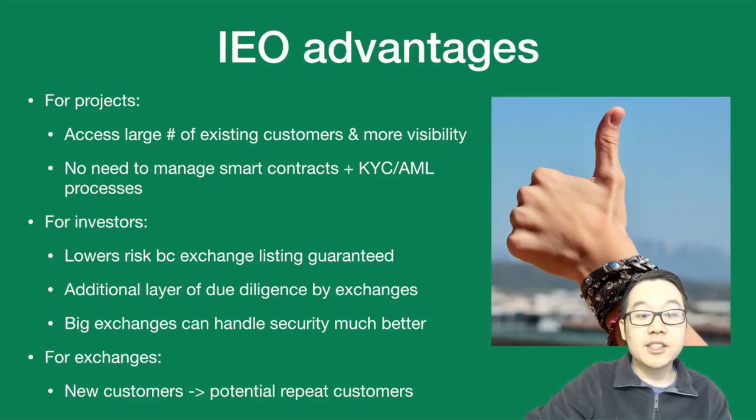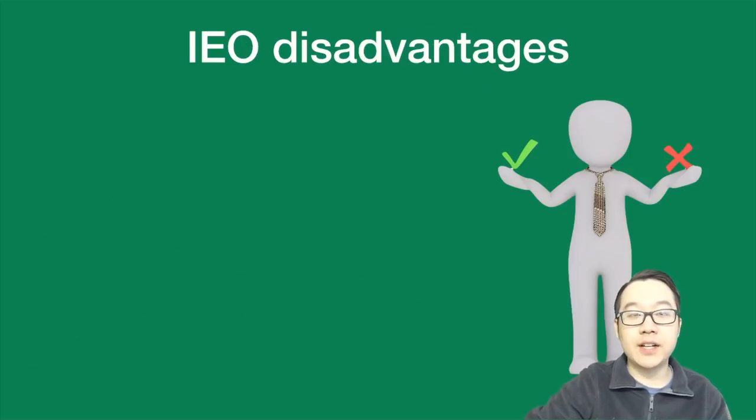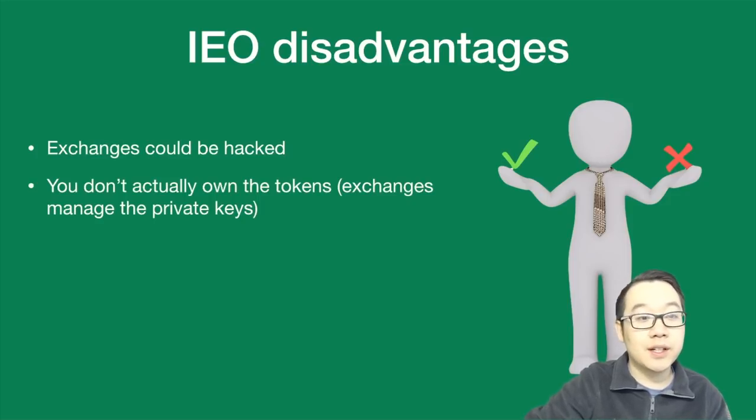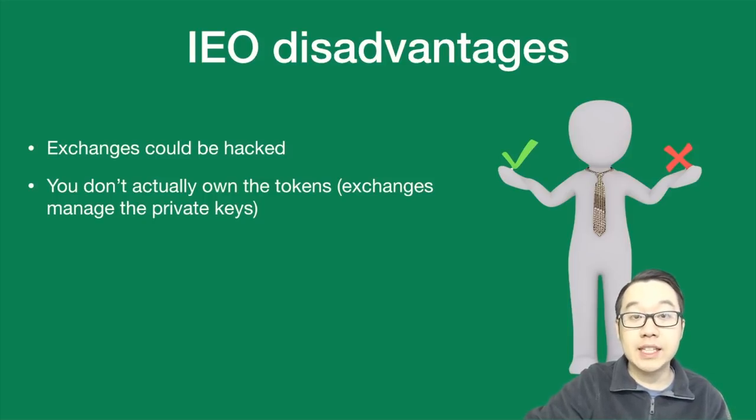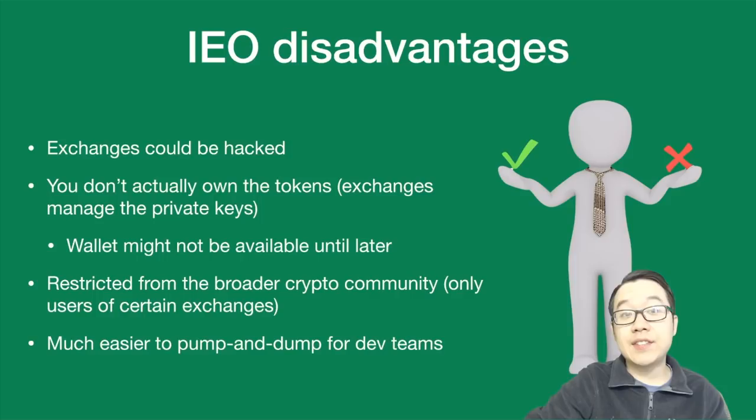For exchanges, new customers equals potentially repeat customers as well. But there are some disadvantages to this model. First of all, exchanges can be hacked — we all know this. Also, you don't own the tokens because exchanges manage your private keys for you, and the wallet might not be available until later, which means you likely can't withdraw. It's also restricted from the broader crypto community — only users of certain exchanges can access these IEO tokens. Because of the instant listing and liquidity, this also potentially makes it easier for dev teams to pump and dump.